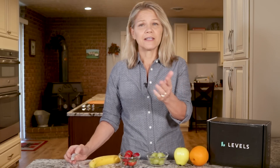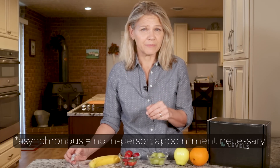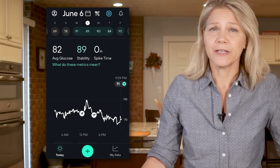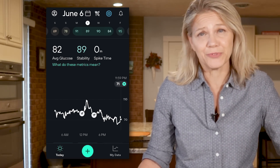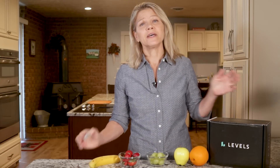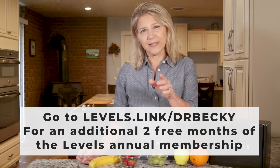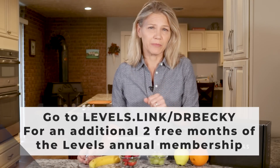You can do that as well, but if you don't want to be a part of the study, Levels will connect you with an asynchronous physician consultation to see if you qualify for a prescription. Levels does not profit from the sale of the CGMs, but they do make it possible for you to get the monitors. Their app gives you an easy-to-read understanding of the data so you can see how foods you eat affect your blood glucose level. If you are interested, you can use my link — levels.link/DrBecky — to get an additional two free months of their annual membership.